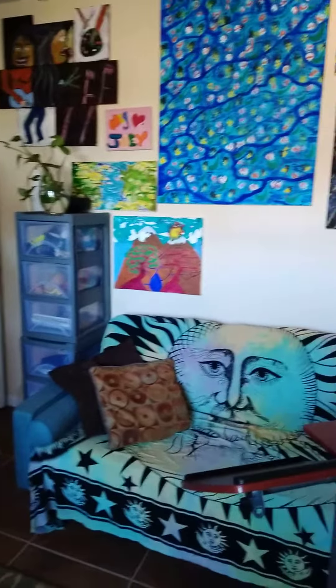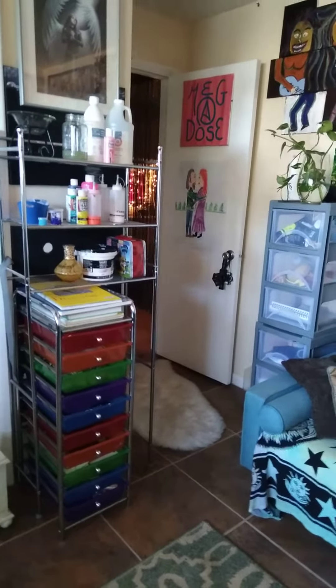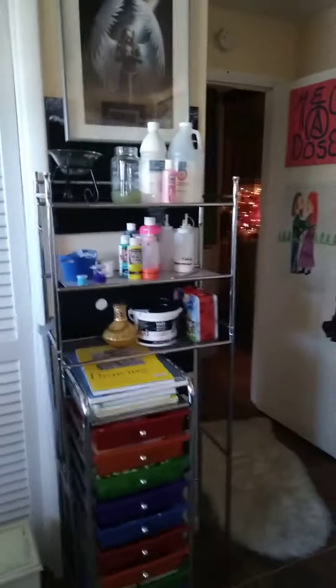It feels so good in here. It's definitely the coolest art studio ever. I don't know if I ever showed you this, but that's a three-dimensional picture of an angel — it's really kind of cool. Like, you can actually put your finger into it and it looks like you're touching her wings. I'm so excited, I have my own art studio!